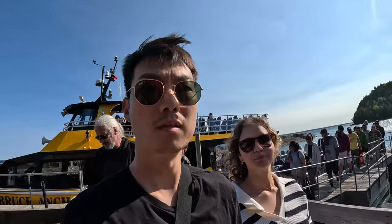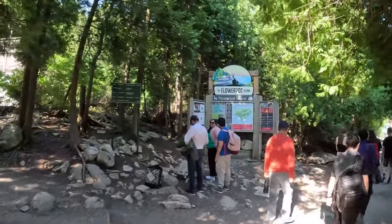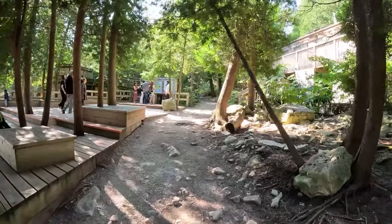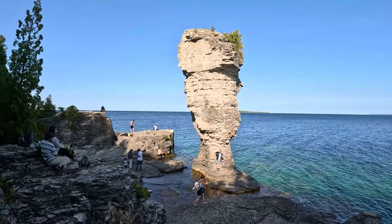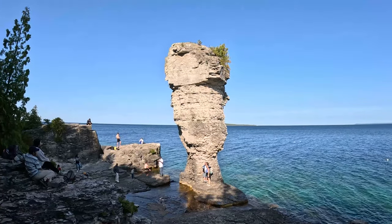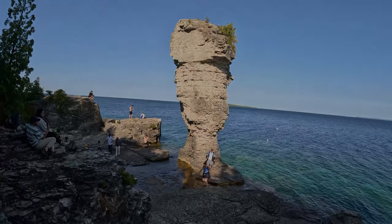We are officially on the island of Flowerpot. This is the flowerpot - the big flowerpot - and it's one of the main attractions you should come to see when you're in Tobermory. Take the Bruce Anchor Cruise like we did and come here. You can stay for two to three hours and do all the hikes. It's freaky though - very freaky.